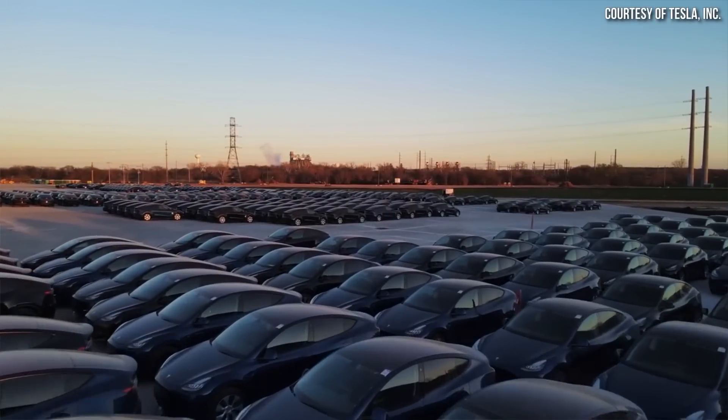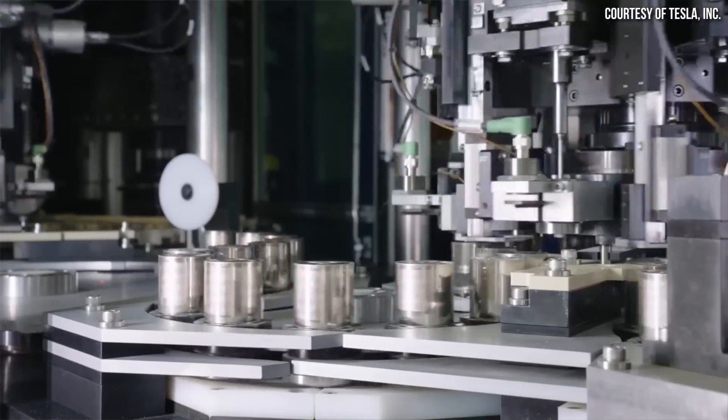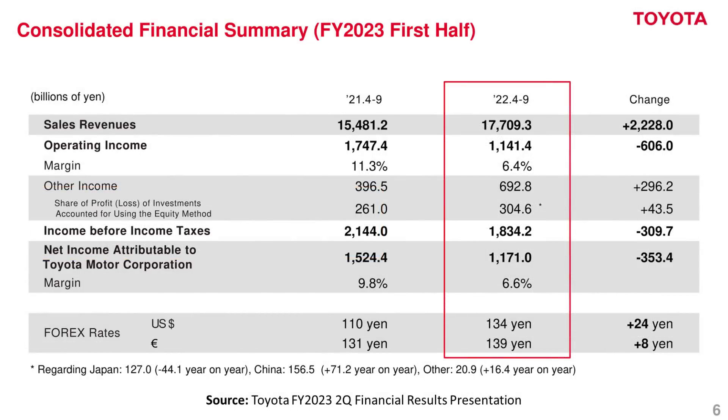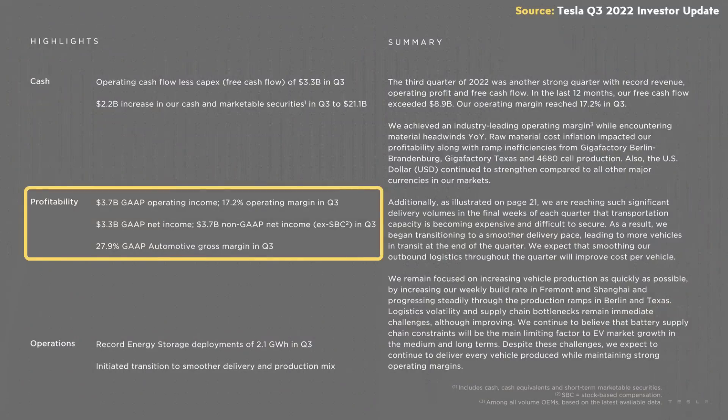Since battery packs are so expensive, everything you can do to decrease the size of the battery pack while still maintaining good range, and also decrease the cost of that battery pack, has a huge advantage when it comes to the cost of manufacturing a vehicle. This is one of the factors that have led to Tesla having market-leading profit margins, and it gives them more flexibility as the market slows down and as inflation soars. In Tesla's Q3 2022 investor update letter, Tesla reported a 17.2% operating margin and 27.9% GAAP automotive gross margin, a huge advantage compared to companies like Toyota and Ford.